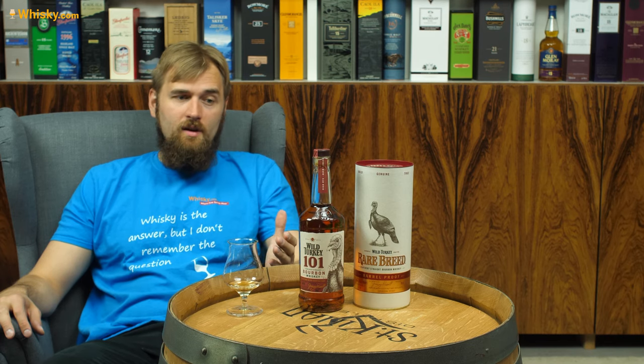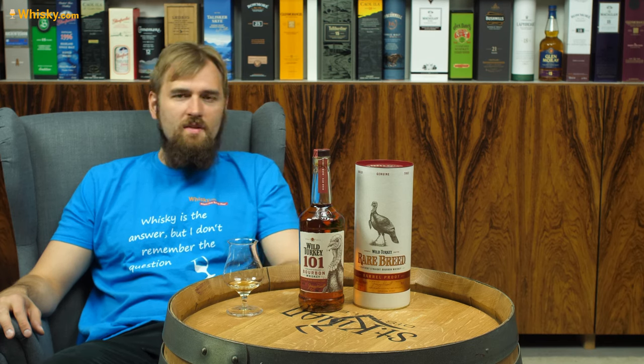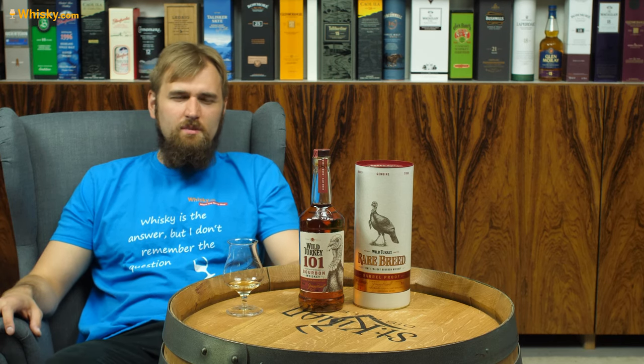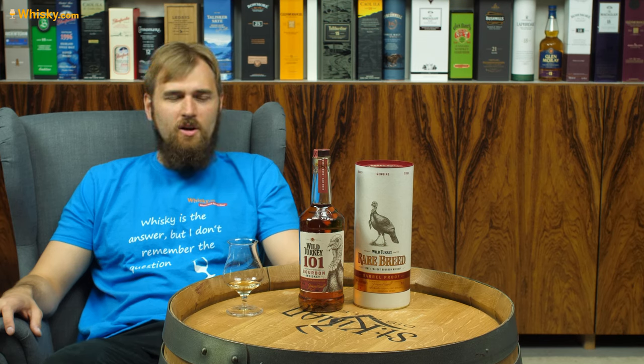Then we have their casks. They are highly charred, so there's a lot of active charcoal in there that can react with the whiskey and take out the sharp flavors. They then store it for six to eight years, so it's a bit older than the usual whiskey you have on the market.